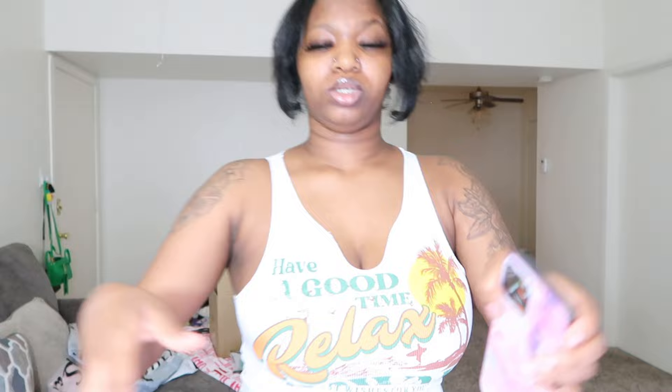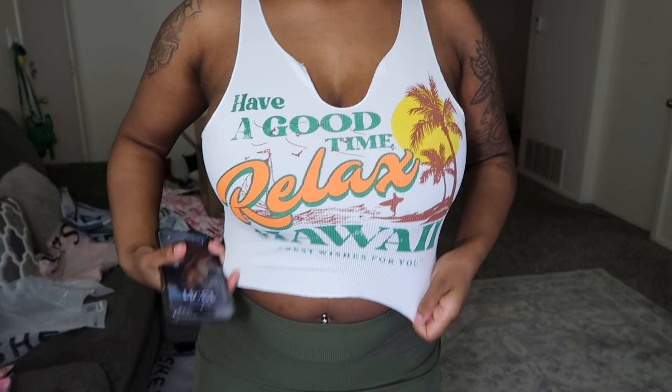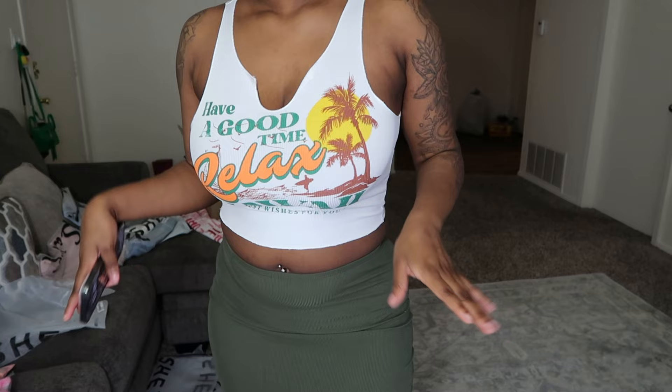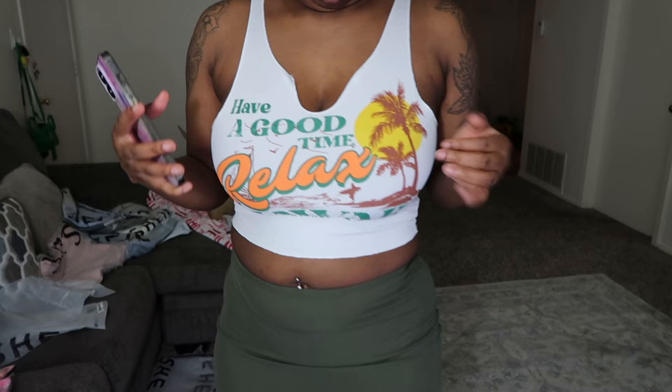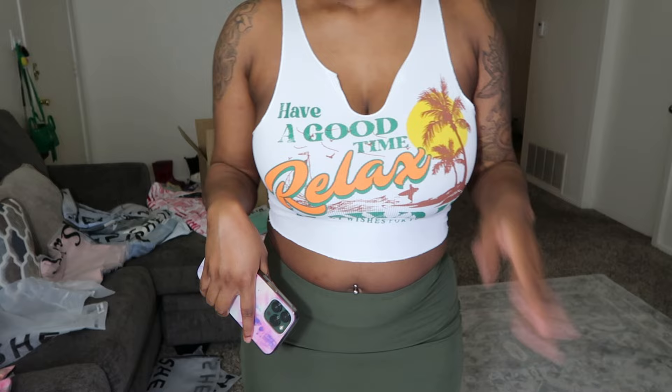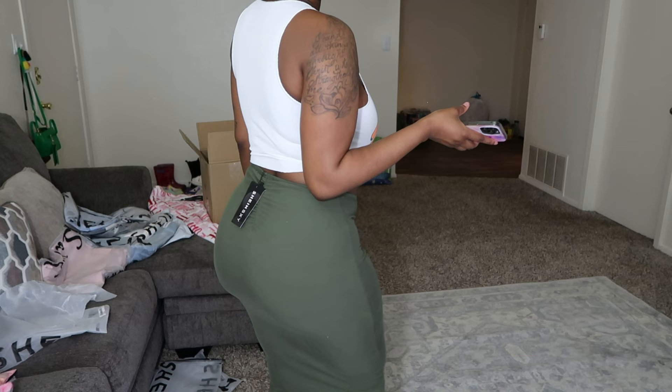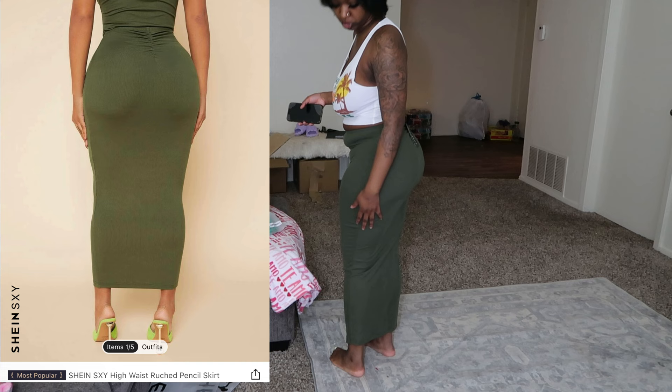So the shirt says 'Have a Good Time, Relax, Hawaii.' I've been seeing this shirt on a lot of people and I was like, oh my gosh, that is so cute. I've been seeing everybody pair it with green because green is like the main color in the T-shirt. I did get this in a medium — the quality is amazing, it's thick, it's not see-through, I can still breathe. And the next item is the ruched skirt, which I got in army green.